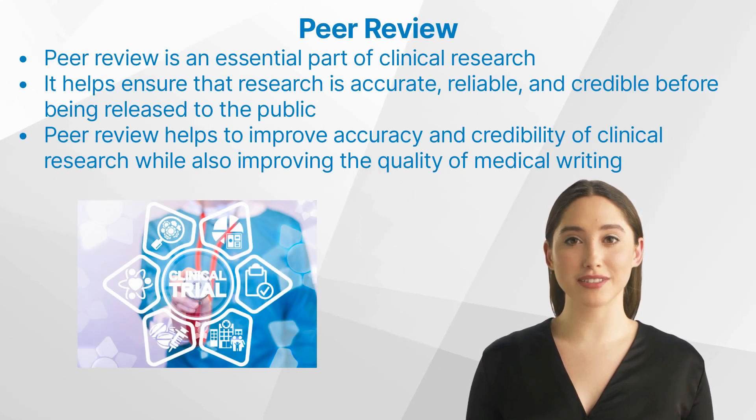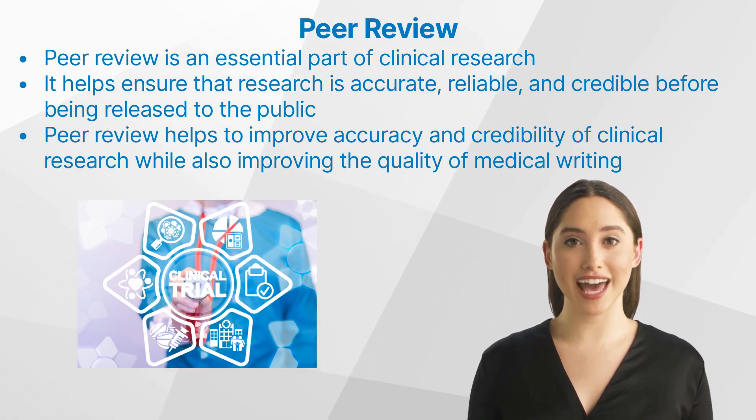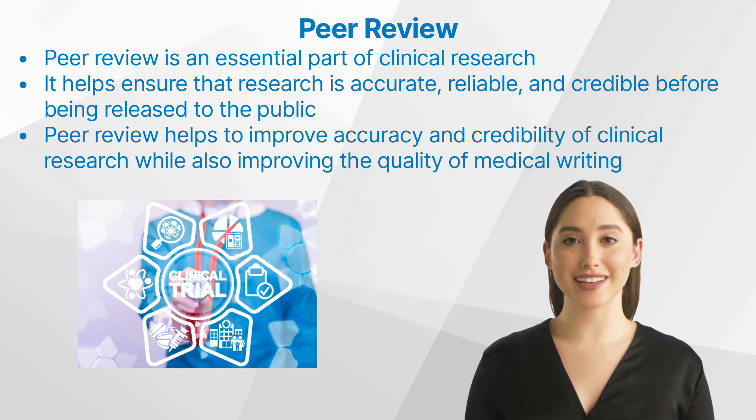In conclusion, peer review is an essential part of clinical research as it helps ensure that research is accurate, reliable, and credible before being released to the public. Peer review helps to improve accuracy and credibility of clinical research while also improving the quality of medical writing. It is important for medical writers to be aware of this process in order to ensure their research meets the highest standards.